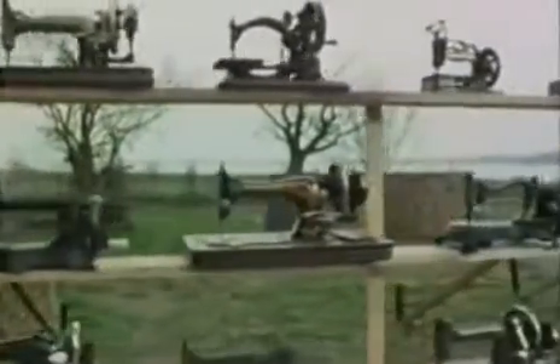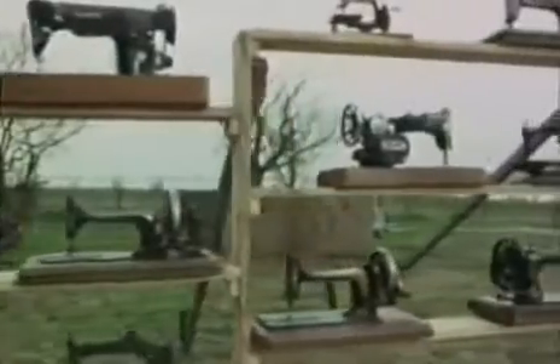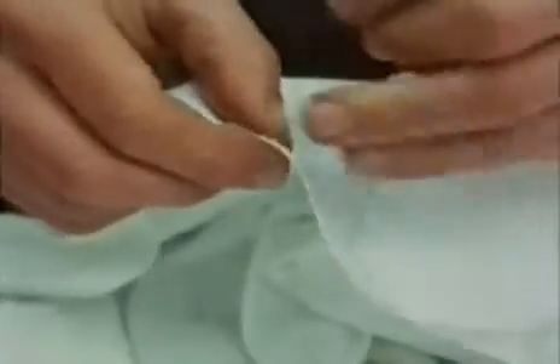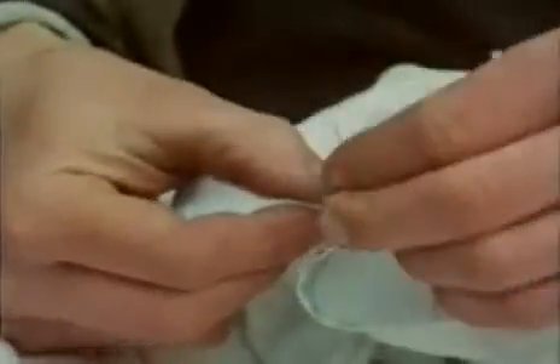The sewing machine was really the first machine of any sort to enter the home. When it first appeared in the 1850s it was regarded as the miracle of its age. To the people of the time it must have seemed almost inconceivable that a machine could do such a fiddly and complicated action as sewing, which I find quite difficult enough with both hands and a lot of concentration.